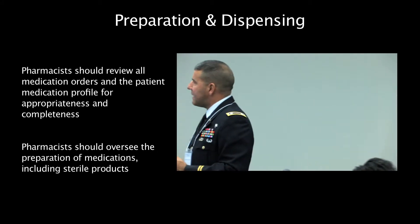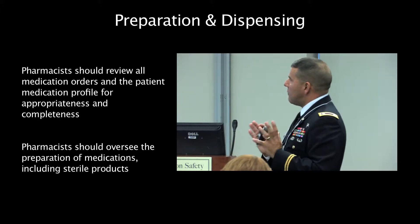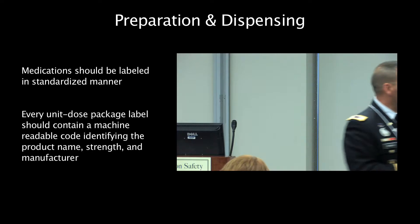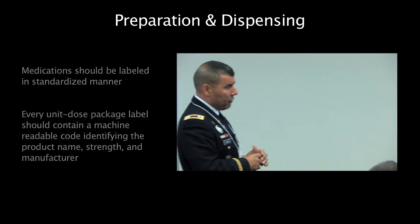Preparation and dispensing. NPSF recommends that pharmacy reviews all medication orders, pharmacy oversees the preparation of medications, all medications are labeled, that we use bar code whenever possible, and that we have a pharmacy available 24 hours.